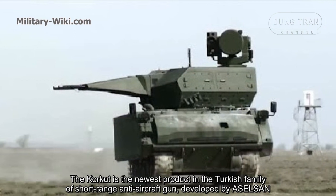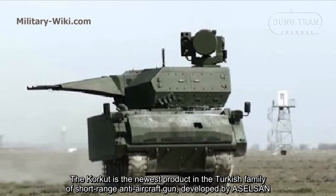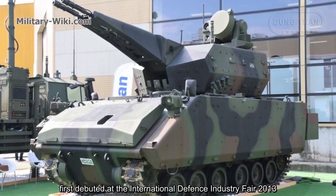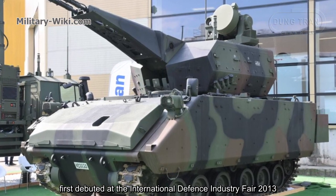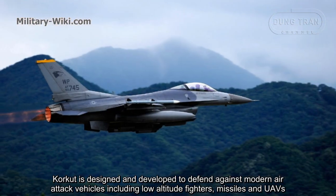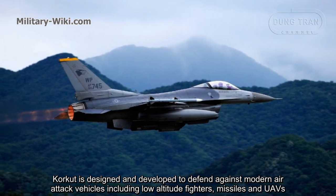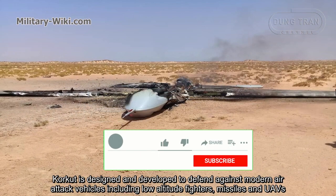CARCAD is the newest product in the Turkish family of short-range anti-aircraft guns, developed by Aselsan. It first debuted at the International Defense Industry Fair in 2013. CARCAD is designed and developed to defend against modern air attack vehicles including low-altitude fighters, missiles, and UAVs.